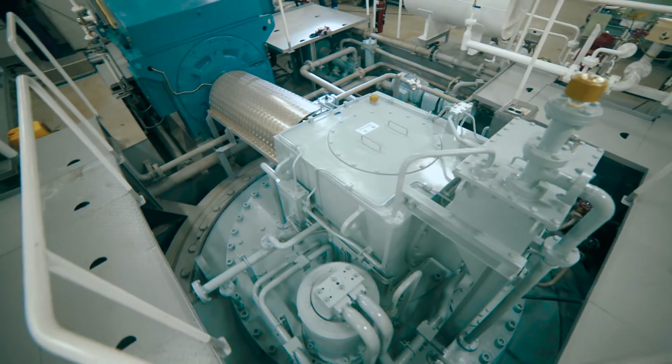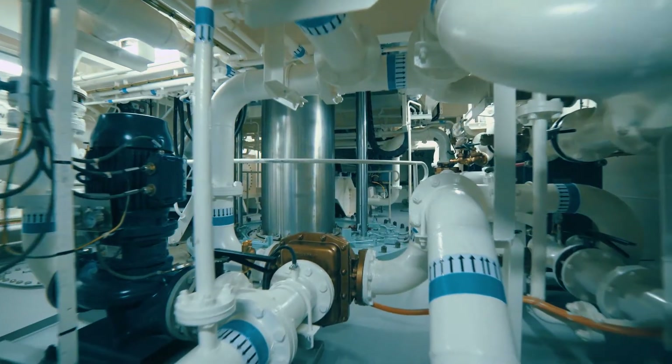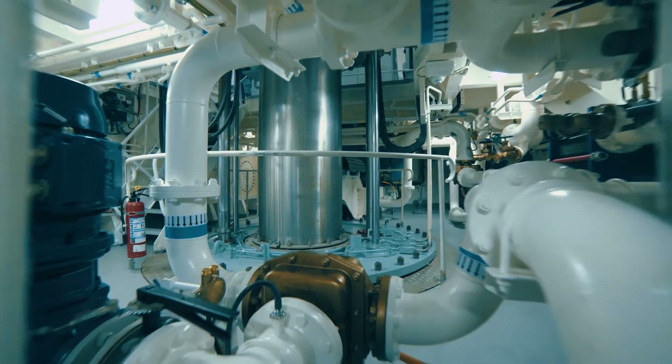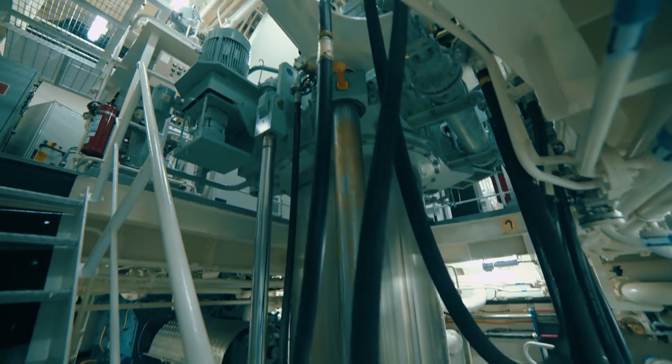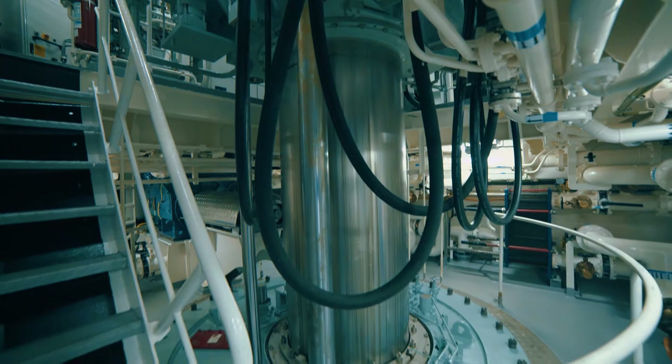Propulsion is by two azimuth propellers in the aft and two tunnel thrusters and one retractable azimuth thruster in the forward. All five thrusters on board are controllable pitch propelled with variable RPM as well.